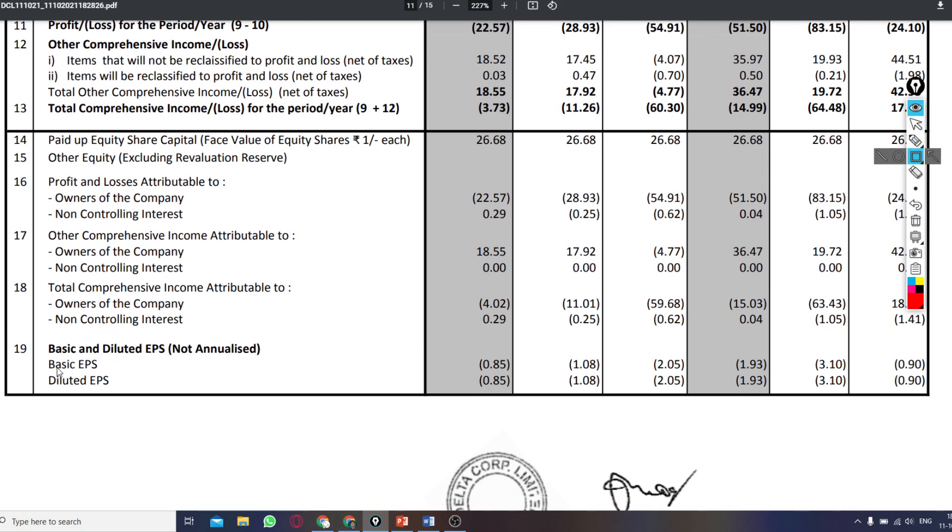Now let's talk about the earnings per share of the company. This quarter it was 0.85 rupees, last quarter it was 1 rupee, and last year it was 2.05 rupees. Looking at the results of this quarter compared to last quarter and last year, this quarter's performance was notable.